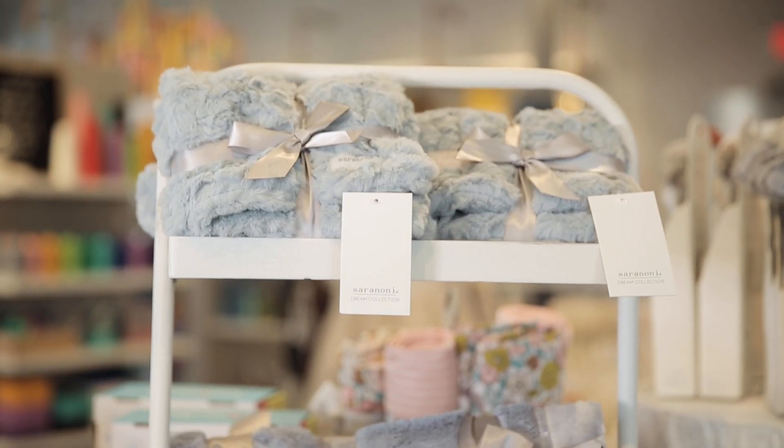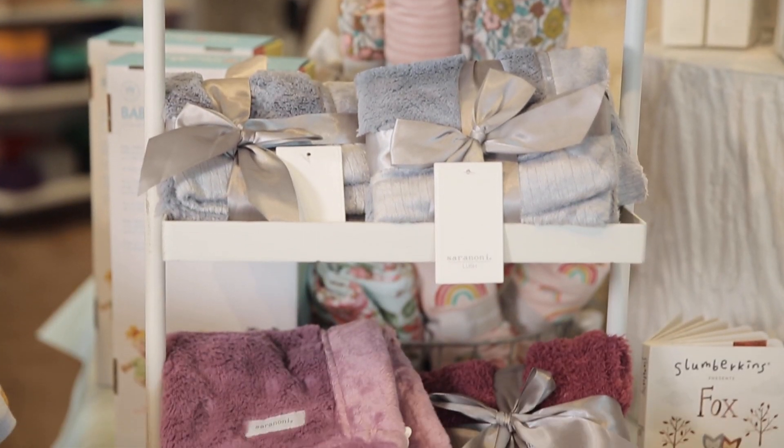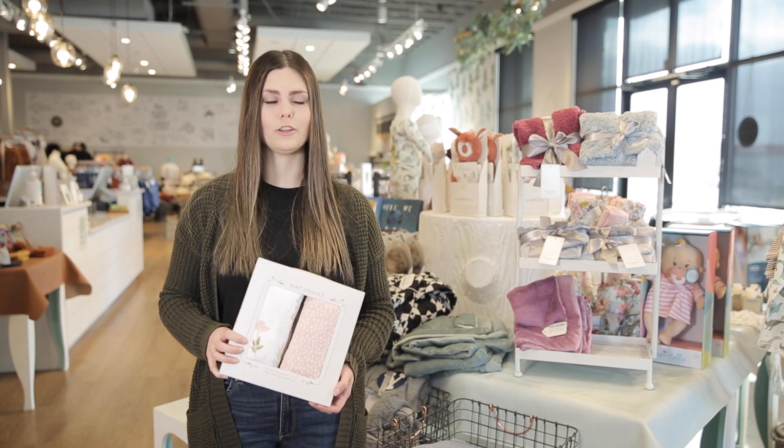In terms of care, Cerenoni recommends washing their blankets in cold water without fabric softener. Never put them in the dryer — instead, hang dry them to ensure that they stay soft. The muslin products and swaddles should be washed in cold water and dried on low heat.